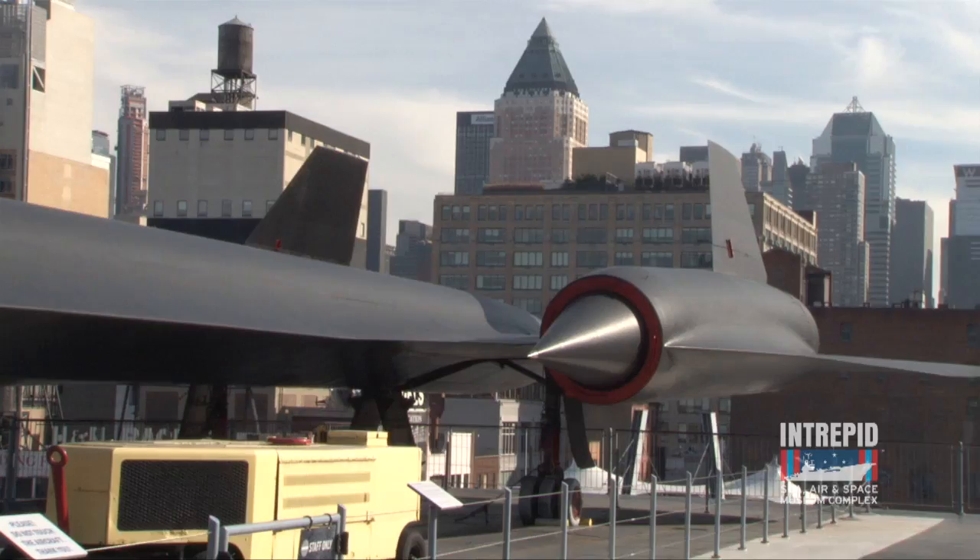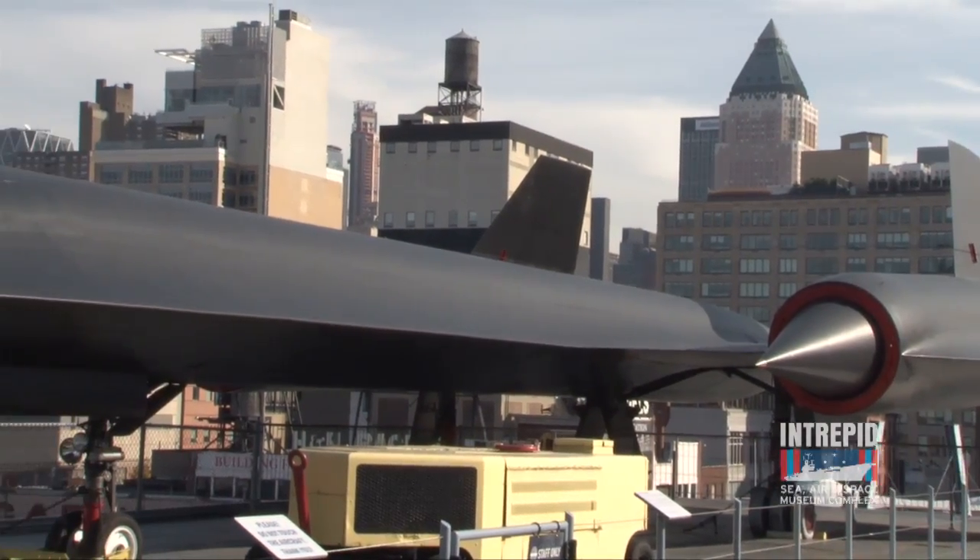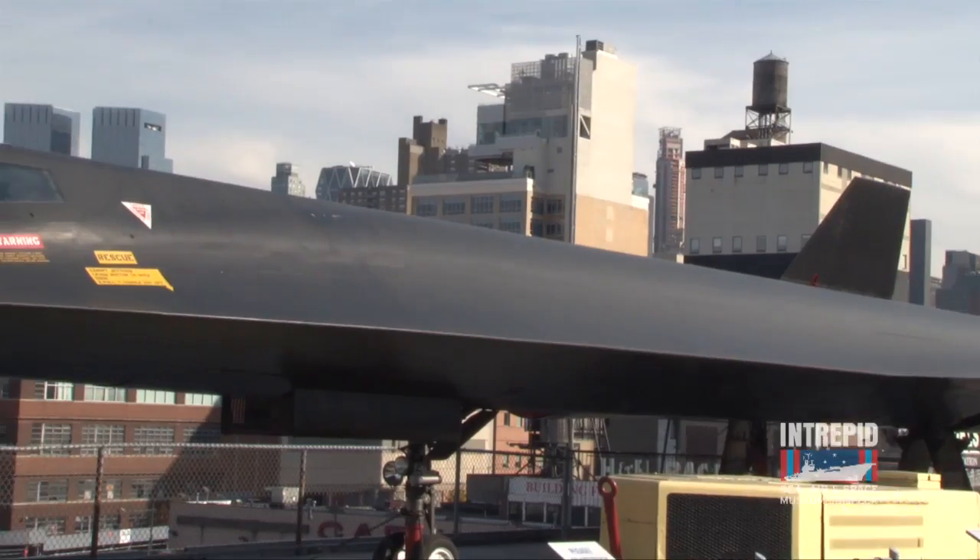One of the reasons that the Blackbird can fly as fast as it does is because of what it's made out of. It has a titanium skin, unlike most other airplanes that are made of aluminum. It gets very, very hot flying at the speeds it does, and that heat would melt or deform an aluminum airplane.